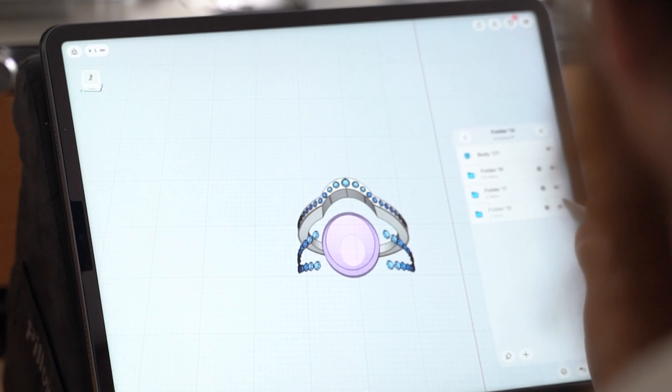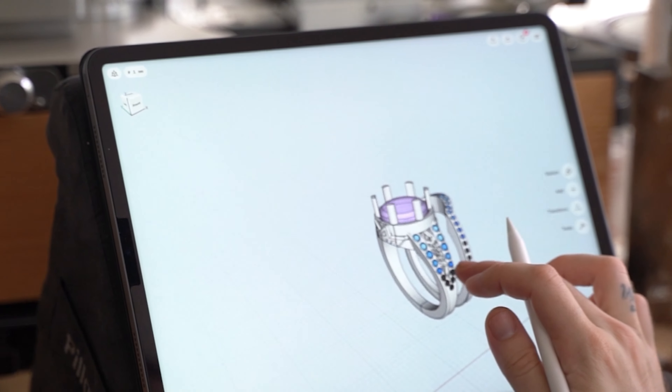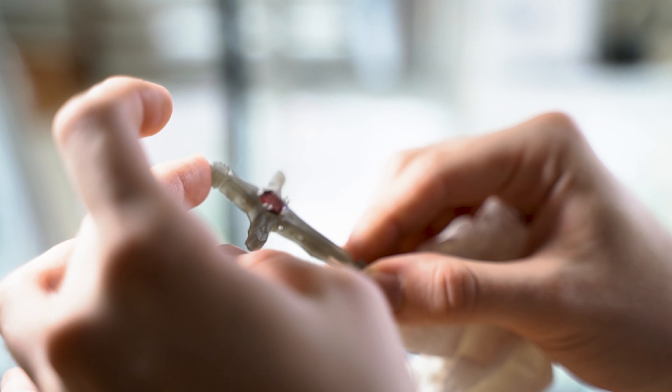I make jewelry full-time, and I love Shapr3D because it's been so helpful in allowing me to integrate all of my different processes into an application that can help me format all these different things and allow me to progress in a significant way.